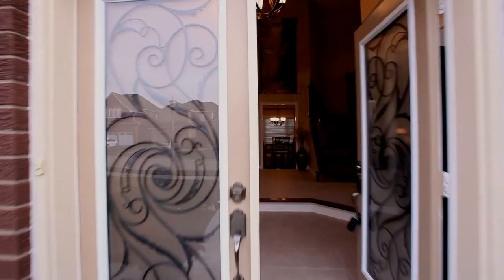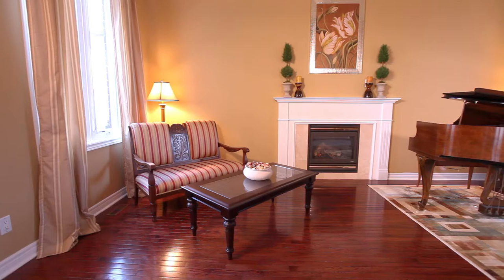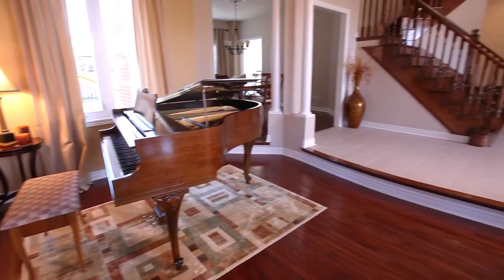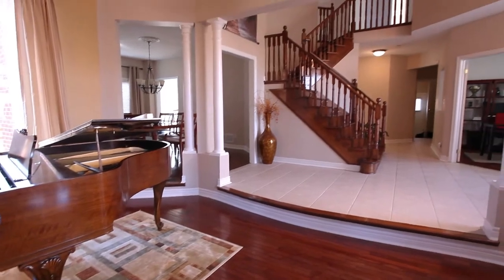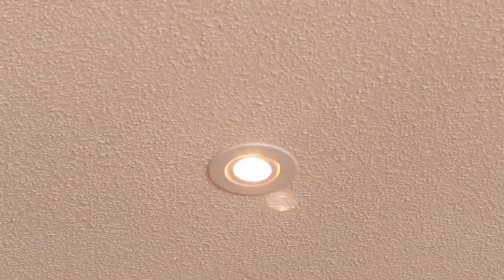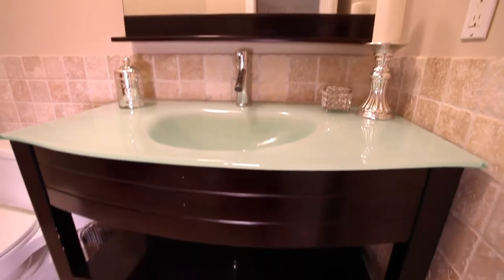This 4 bedroom, 4 bath home features a grand entrance with an 18-foot soaring 2-story foyer leading to a sunken living room featuring a 10-foot ceiling. The main floor is complemented with pot lights and cherry-colored hardwood flooring throughout, and an upgraded powder room with cherry wood vanity.